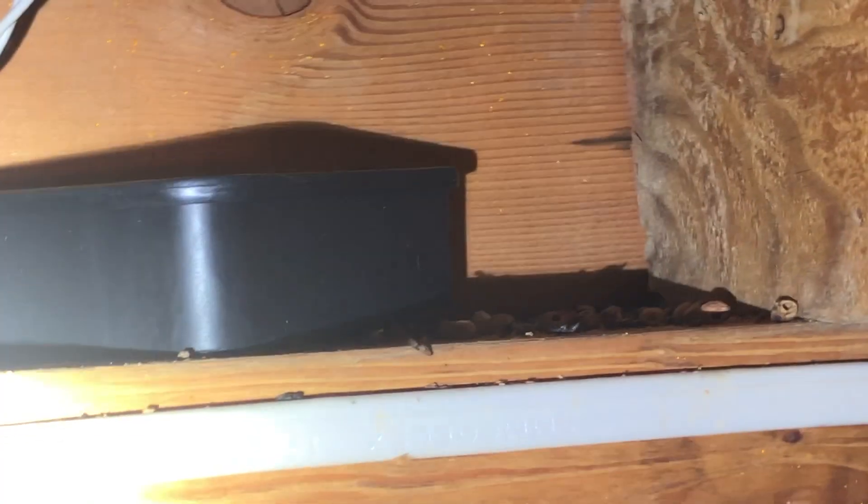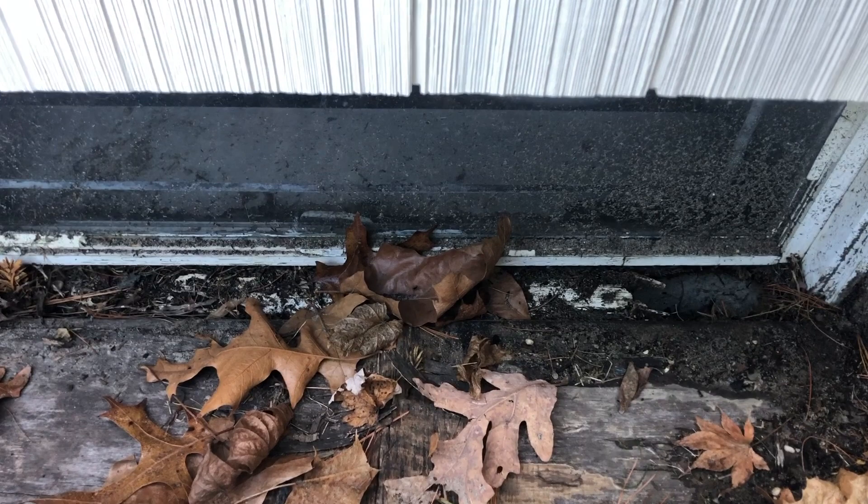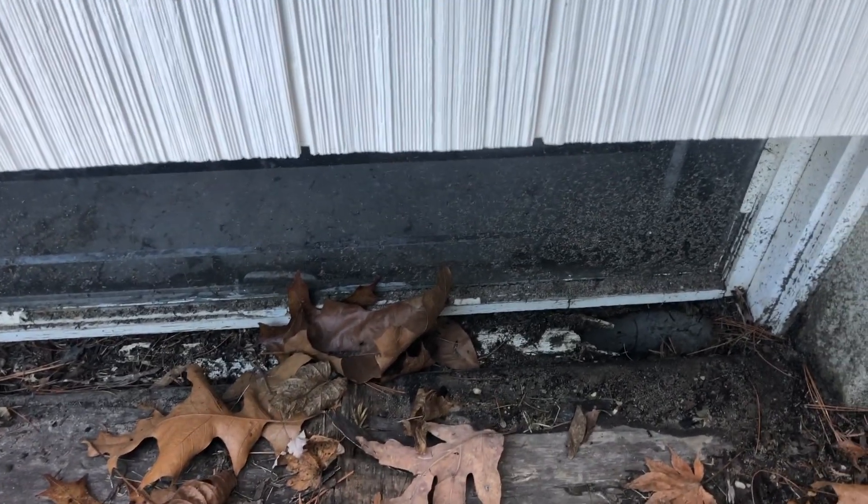This customer in Wayside, New Jersey has a bad mouse infestation in her basement. You can see their droppings all over the basement floor and on the sill plates. We also found a basement window with a rotted frame which was allowing the mice entry into the home.